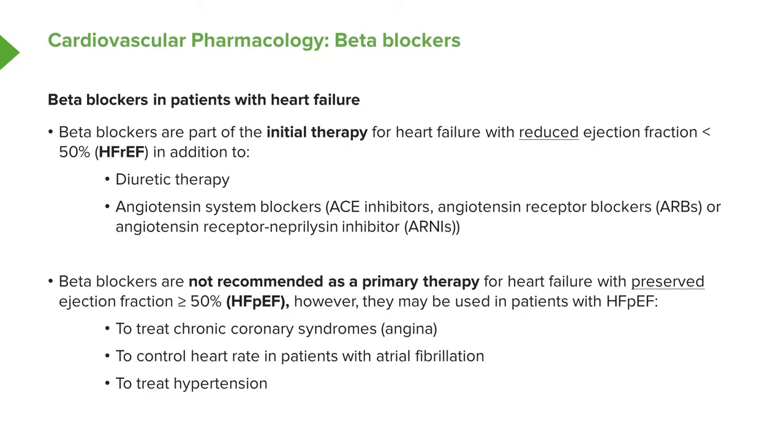Beta blockers are part of the initial therapy for most patients with heart failure with a reduced ejection fraction — less than 50%, called HEF-REF. However, beta blockers are not recommended as primary therapy for heart failure with a preserved ejection fraction of 50% — HEF-PEF — as trials have shown they are not effective there. The same is true for angiotensin or renin blockers — ACE inhibitors and ARBs — which have also not been shown to be helpful in HEF-PEF patients, though they can occasionally be used for comorbid angina or hypertension.